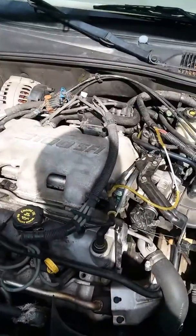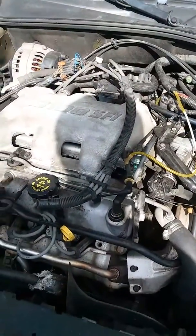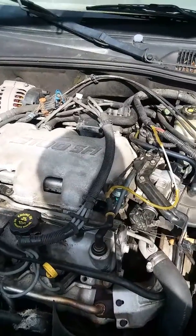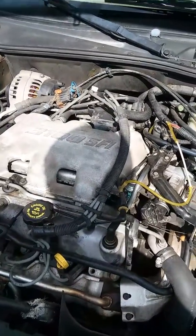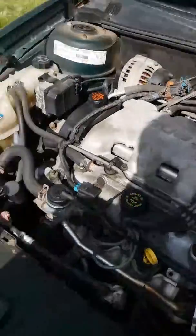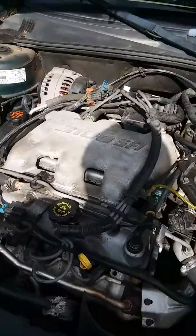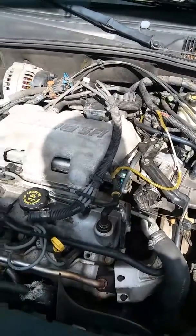So I put the Cataclean in, drove it, and followed the directions — refueled after 10 to 15 miles off a quarter of a tank. And this thing has no skip in it now. It done really well. If you're curious whether Cataclean works, yes, it really does work.